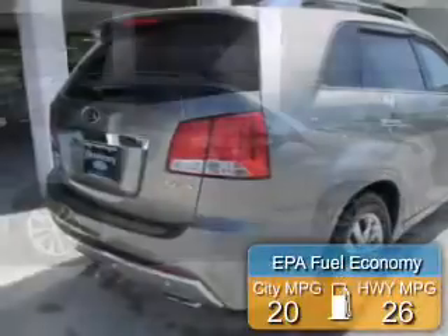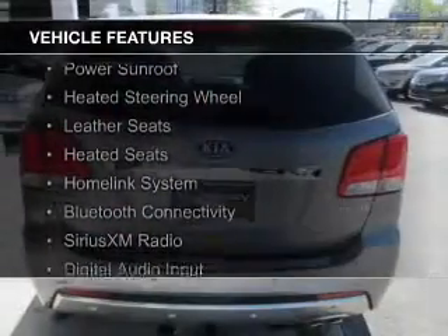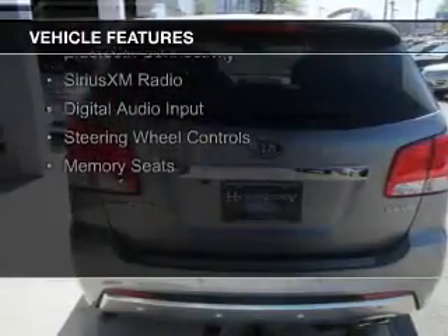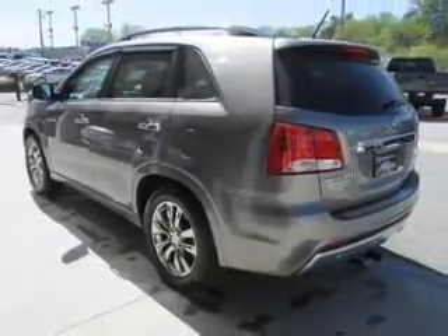Great fuel efficiency saves you money by requiring fewer trips to the gas station. The features include a power sunroof, heated steering wheel, leather seats, heated seats, a HomeLink system, Bluetooth connectivity, Sirius XM satellite radio, digital audio input, and steering wheel controls.